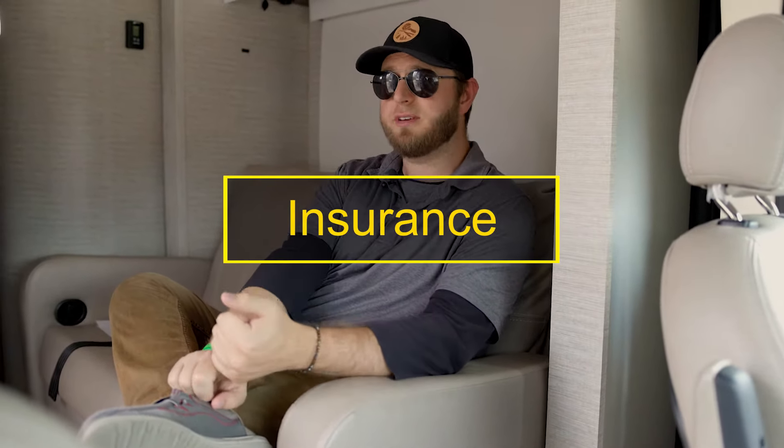Another thing to consider is your insurance. This is required in every single state, and it's probably going to cost you anywhere between about $15 to $75. This might be included in your rental fee depending on where you rent from, or your current insurance carrier might have a temporary RV coverage option that you can look into, but we definitely suggest doing research about what you have so that you make sure that you're covered.